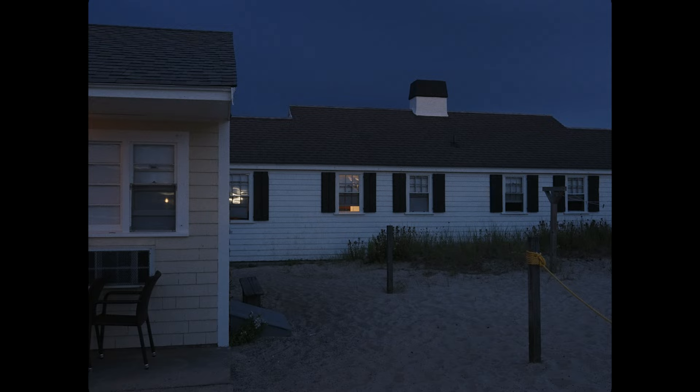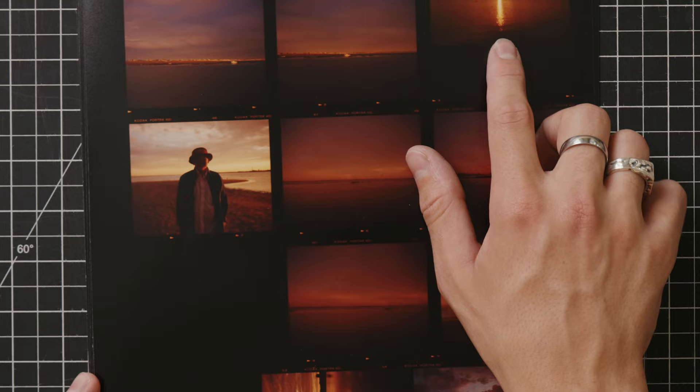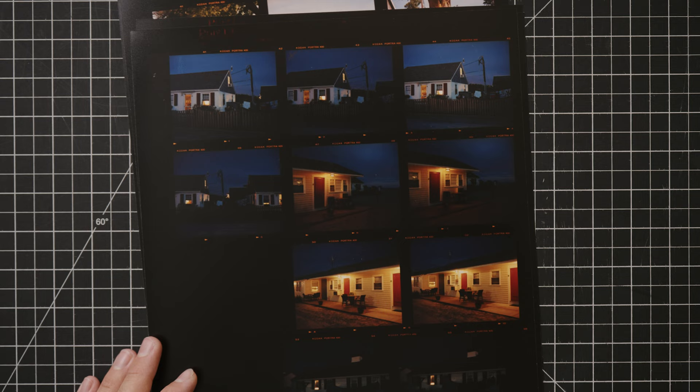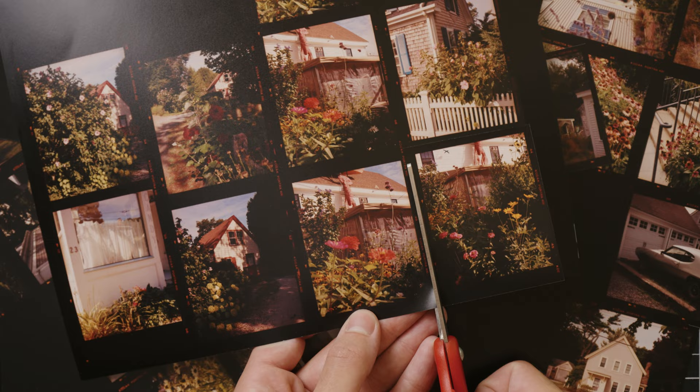Photos that I care about, that I think are slightly interesting, that I might use for a project in the future — what I want to do is just critique them and go over them, talk about what works, what didn't work, talk about sequencing them, where I could use them in the future. I think all of this is really a big part of the photography process itself, maybe even as much if not more than actually going out and taking the pictures, because what you do with them and where they end up is equally important and ultimately how people will see them.